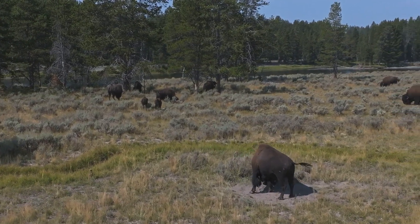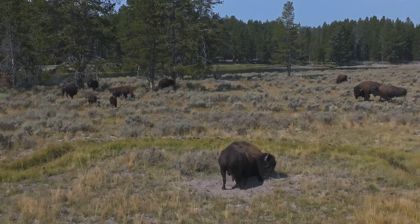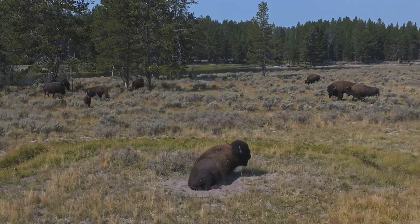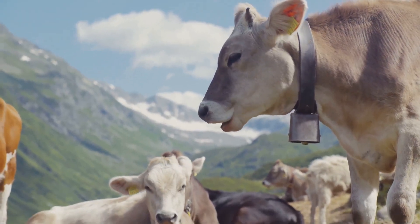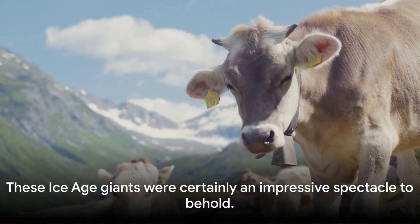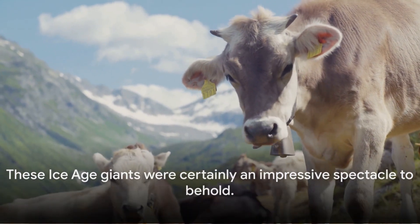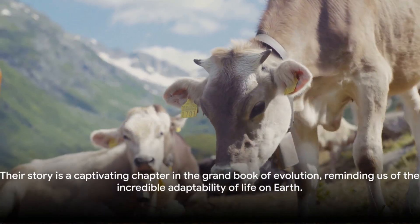These creatures were more than just survivors — they were titans of their time, dominating the landscape with their sheer size and strength. Their adaptations were a testament to the resilience of life in the face of extreme environmental challenges. Their story is a captivating chapter in the grand book of evolution, reminding us of the incredible adaptability of life on Earth.